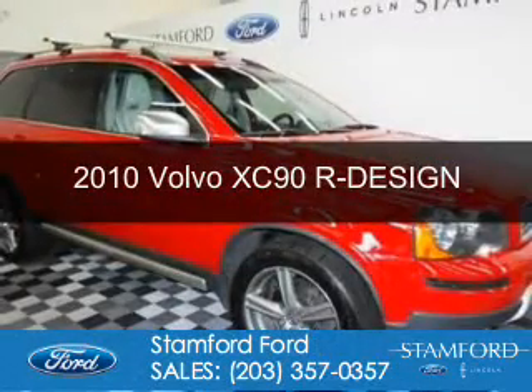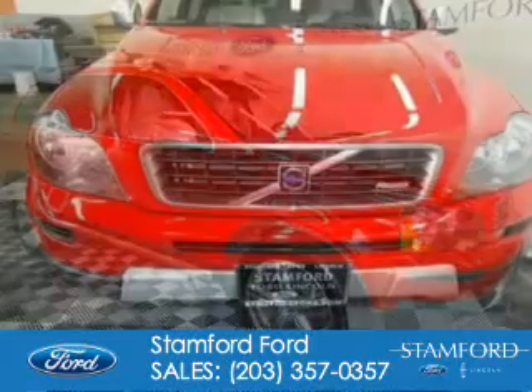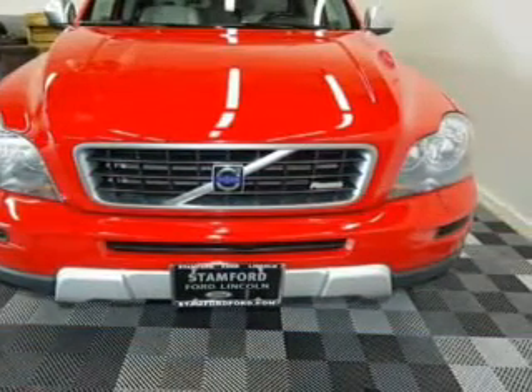This is a used 2010 Volvo XC90. It's powered by all-wheel drive, a six-cylinder engine, and a six-speed automatic transmission.